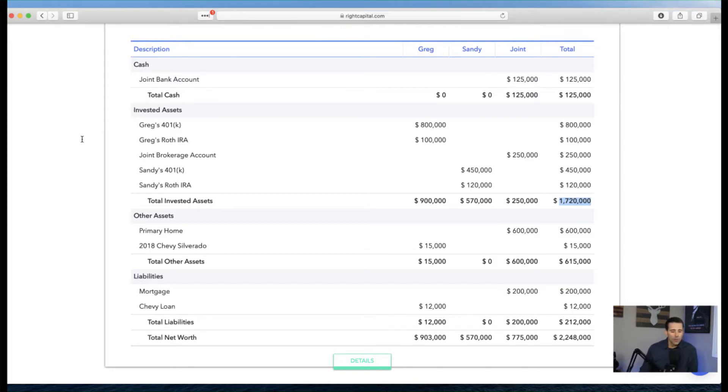Next we move to invested assets — anything that is not cash. This includes 401ks, IRAs, Roth IRAs, Roth 401ks, brokerage accounts, and annuities. I like to keep invested assets separate from cash because that is a different category, and I assign it a different section on the balance sheet, which I think is the appropriate thing to do.